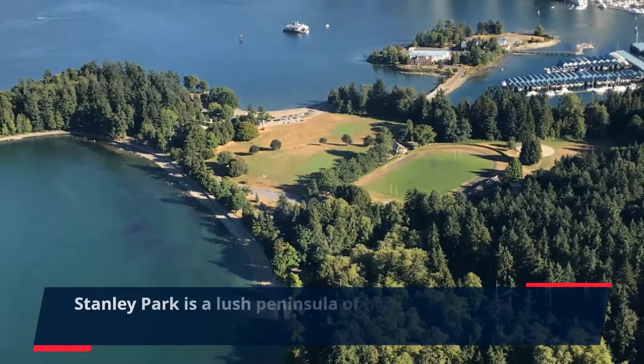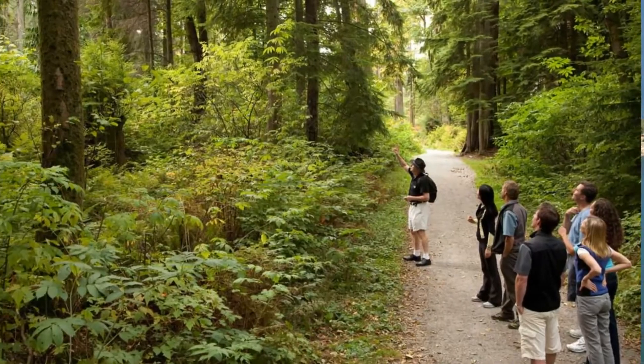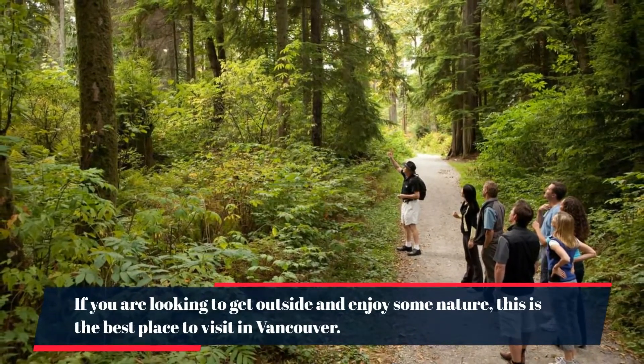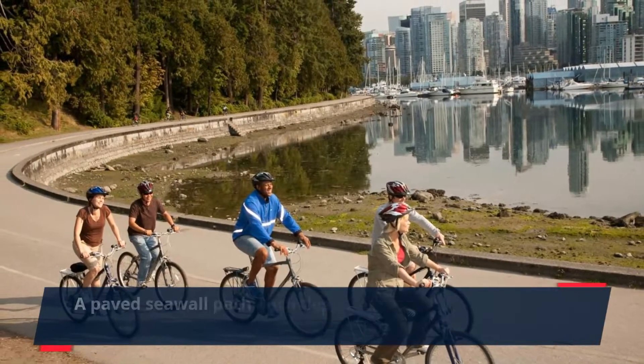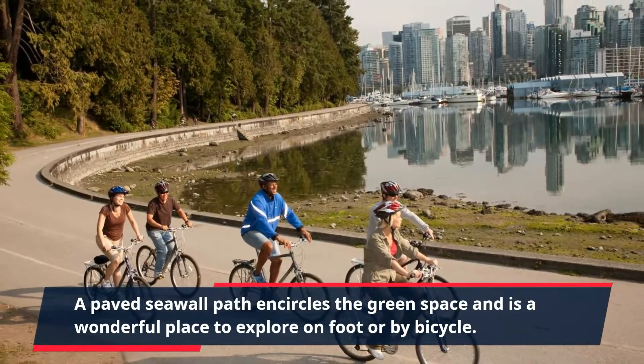Number 1: go for a walk in Stanley Park. Stanley Park is a lush peninsula of huge trees adjacent to downtown Vancouver. If you are looking to get outside and enjoy some nature, this is the best place to visit in Vancouver. A paved seawall path encircles the green space and is a wonderful place to explore on foot or by bicycle.